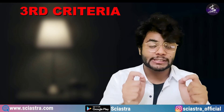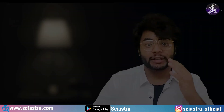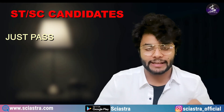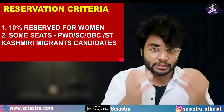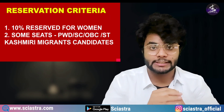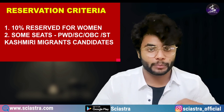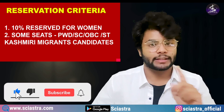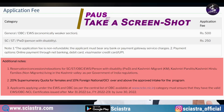The third criteria is that you must have a minimum of 60% in your class 12th board examination. For SC and ST candidates, this is fully relaxed — if you just pass class 12th, you are still eligible for IISc Bangalore. Apart from this, there are reservation criteria: 10% of seats for women, and reserved seats for PWD, ST, SC, OBC, and Kashmiri Migrant candidates. You can pause the video and take a screenshot of the reservation criteria shown on screen.